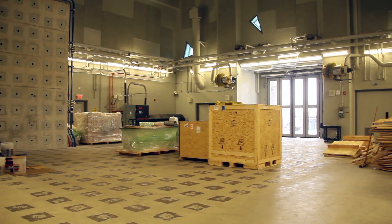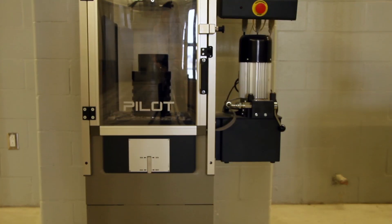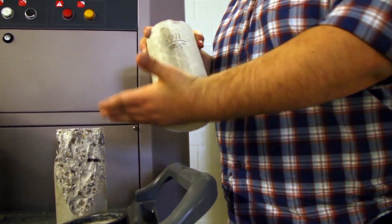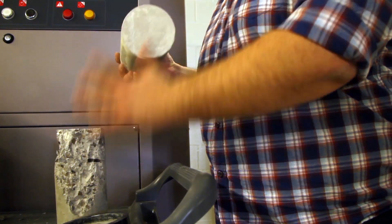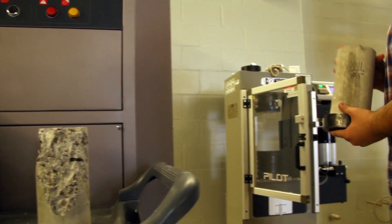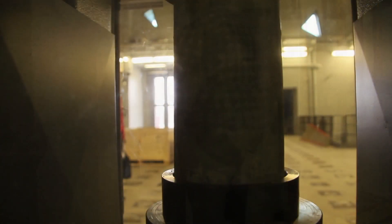Today we're here in the structural research lab, and beside me I have a compression testing machine where we place samples of concrete cylinders and test their compressive strength after 28 days to determine the quality of the mix. Between two steel plates, the concrete specimen is compressed, and using the load cell, the machine is able to determine the compressive strength of the specimen being tested.